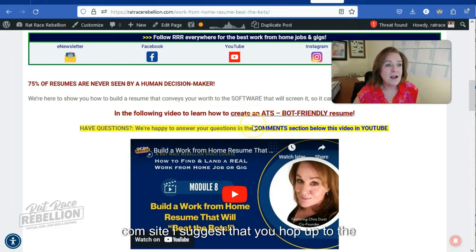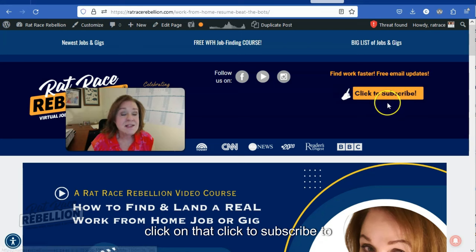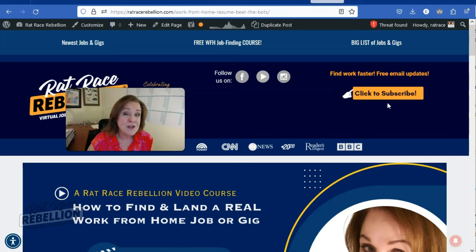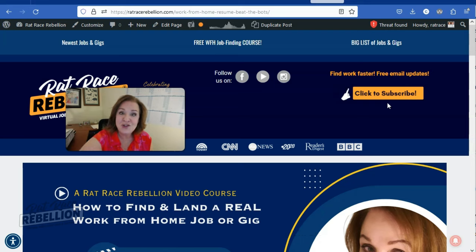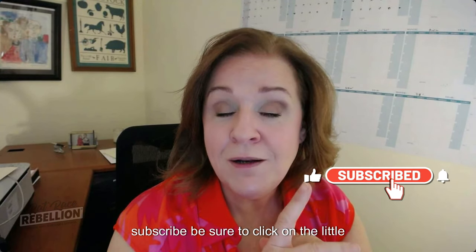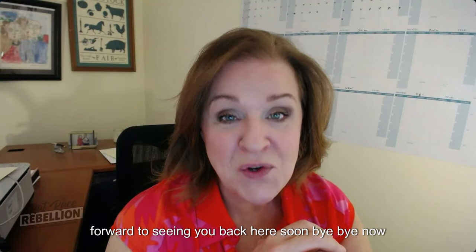While you're at ratracerebellion.com, hop up to the upper right-hand corner of any page and click to subscribe to our daily email newsletters. We post screened, legitimate remote job opportunities five days a week, Monday through Friday. The newsletter will help ensure you don't miss anything. That's it for finding jobs at The Gap and their other brands. If you liked this video, please give us a thumbs up and subscribe to our channel, and click the bell icon to receive notifications every time we update our content. Everybody have a wonderful day — I look forward to seeing you back here soon!